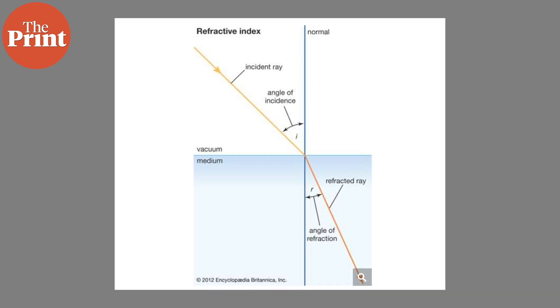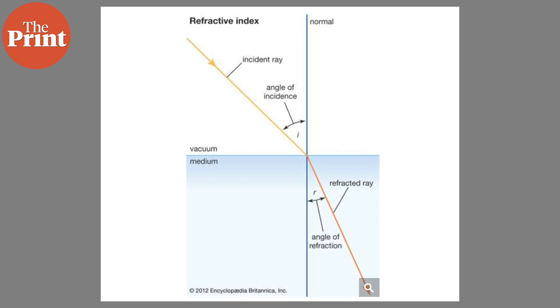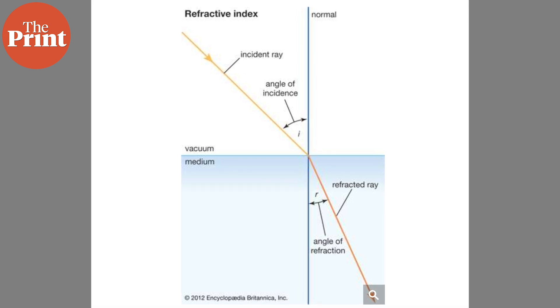This is why when we put a pencil in a glass of half-filled water, the pencil appears to be bent. But when the refractive indices of two materials are the same, light will travel straight through, in which case the material will look transparent.